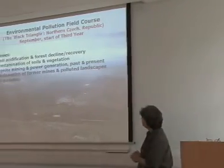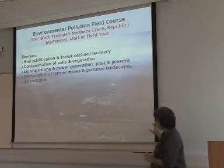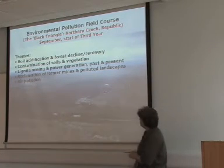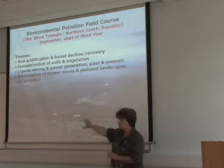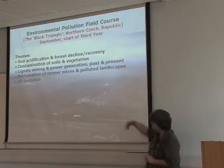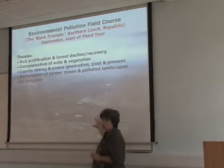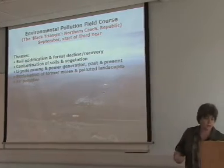Our final field course is to the Czech Republic, to the Black Triangle. Here you'll see pollution as hopefully you will never have seen it and probably never see it again. This is a picture of a coal mine and it's just absolutely vast. You would go there and study the remnants of old pollution and modern pollution, but also you would see how people there are actually regenerating the area and making it habitable again.